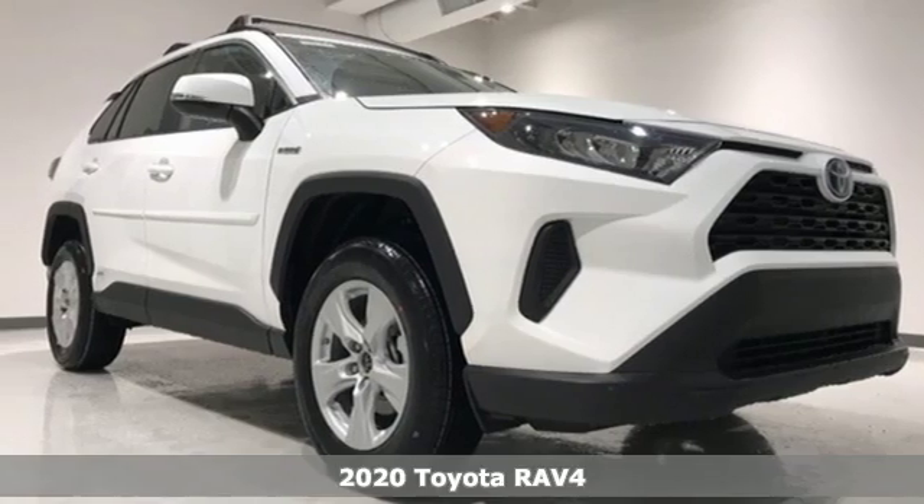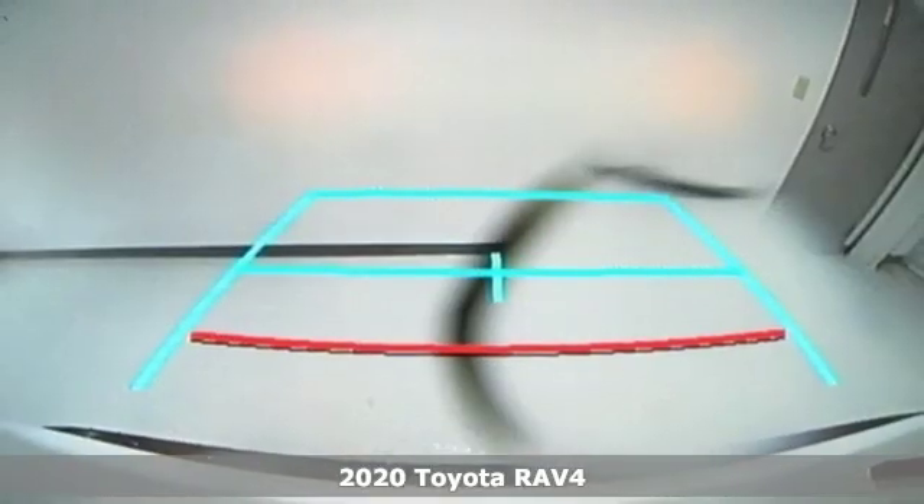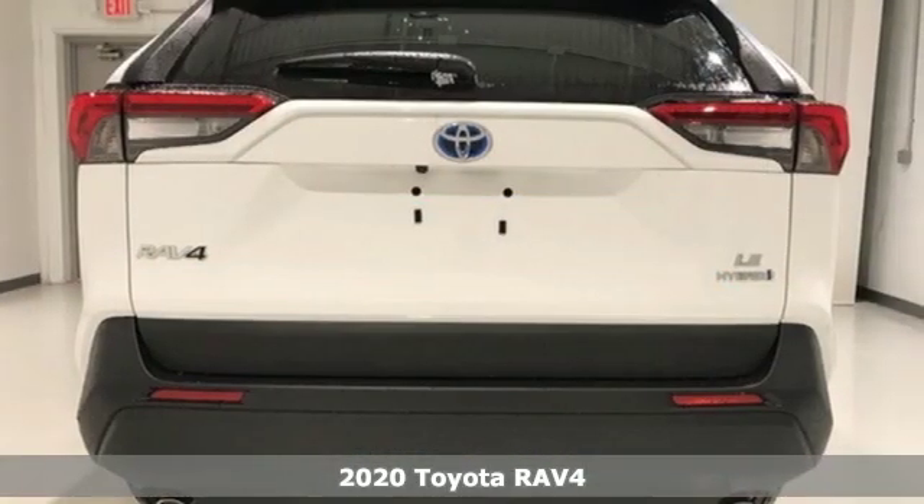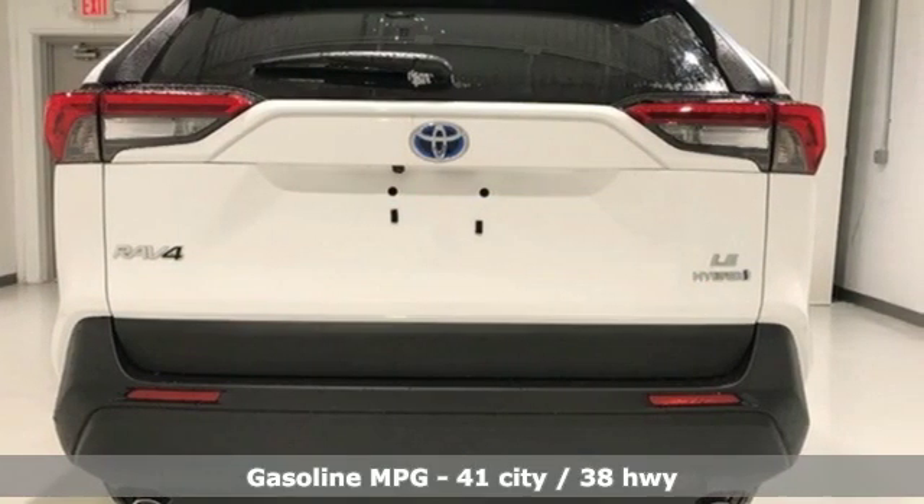It's a new 2020 Toyota RAV4. Feed your adventurous nature in this stylish and smart SUV. It comes nicely equipped with features you'll love.